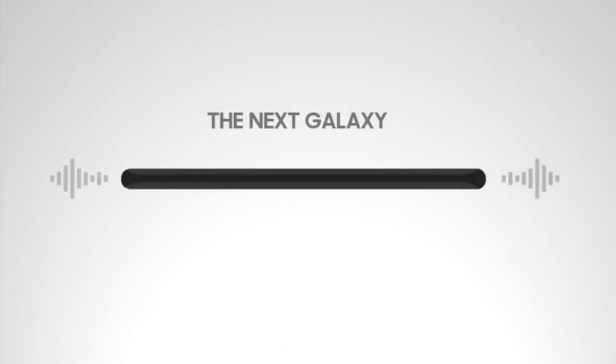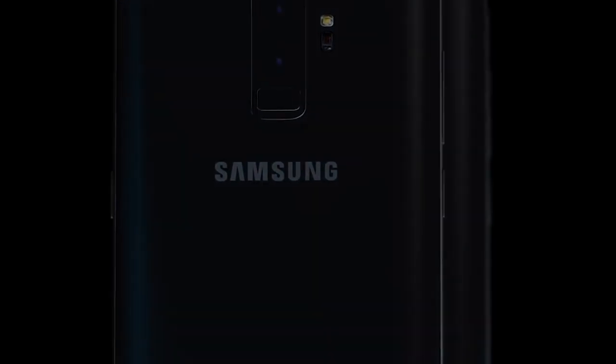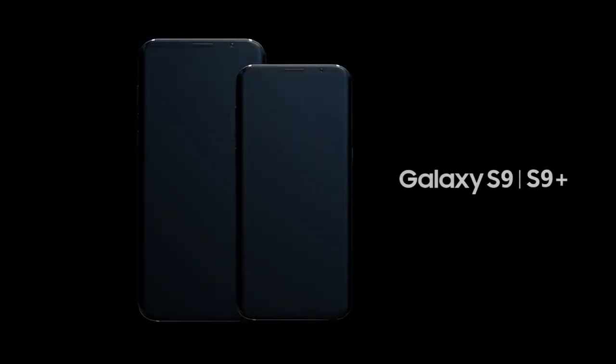Hey, what is up guys? So Samsung Galaxy S9 and S9 Plus have been announced at MWC 2018 in Barcelona. That's great news for Samsung fans here. We're going to see the S9 and S9 Plus, and I'm really excited to see this phone in my hand as soon as it comes to market.